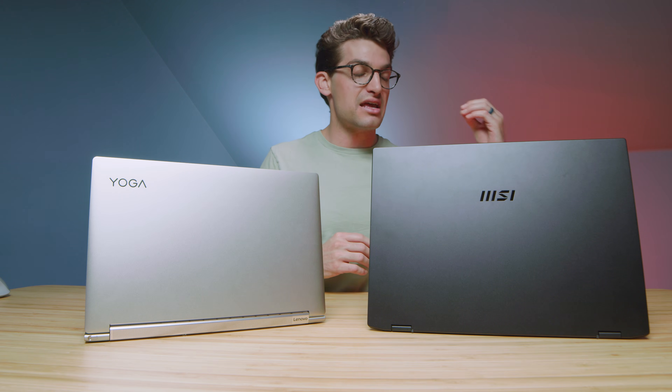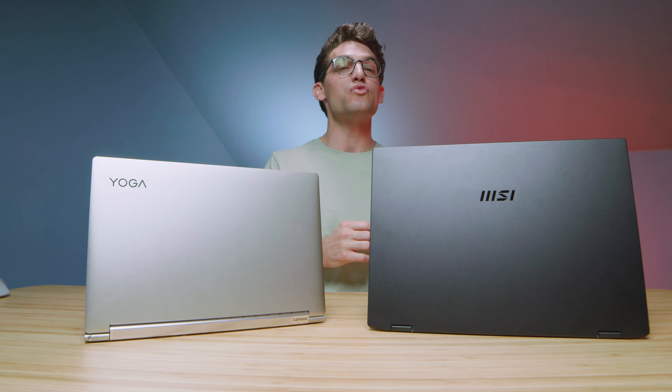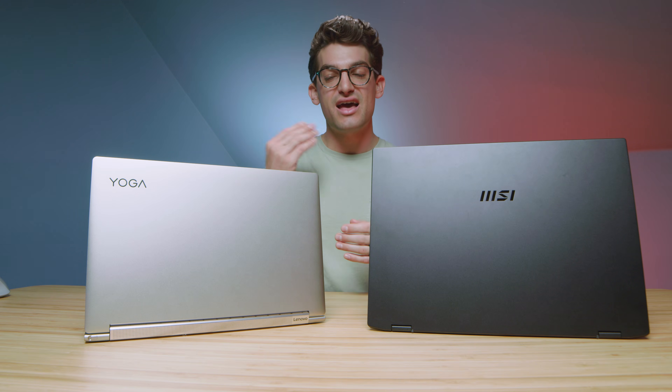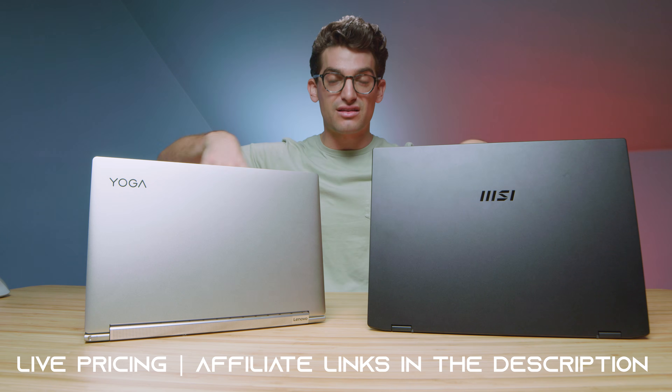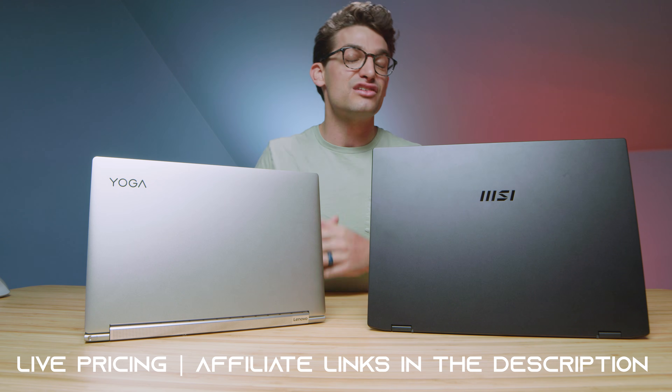I really enjoyed the MSI E16. It's one of the only laptops I've seen on the market currently that has a mobile processor and a dedicated GPU. The only other one I've seen recently is the Acer Swift X, which has a U-Series Ryzen processor and a dedicated GPU — basically the same setup, just Intel versus Ryzen. If you have any questions or comments, definitely comment below. Links to purchase either of these laptops are in the description, and likes and subs are always appreciated. I'll see you in the next one.